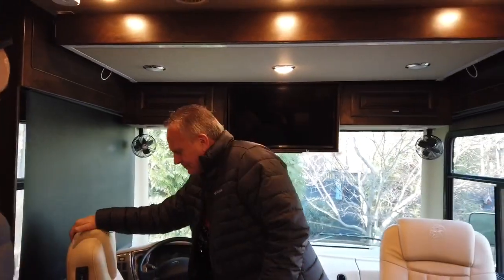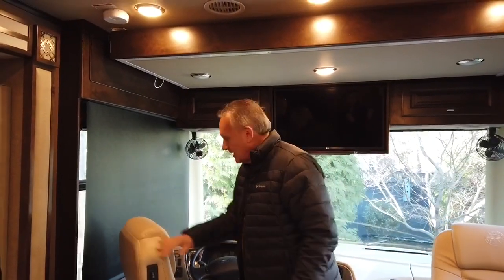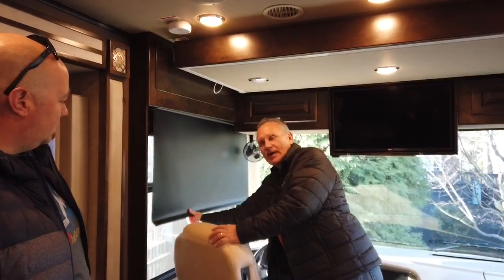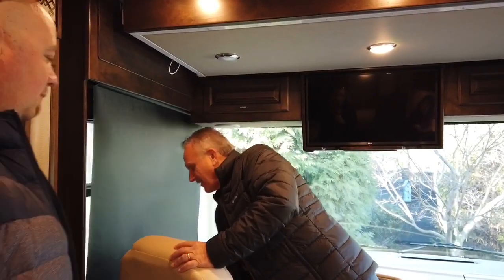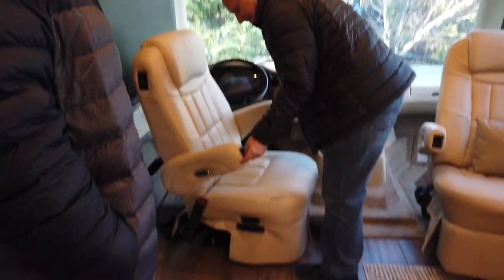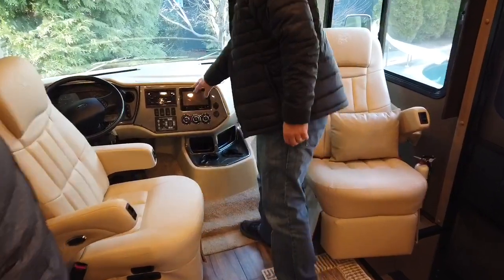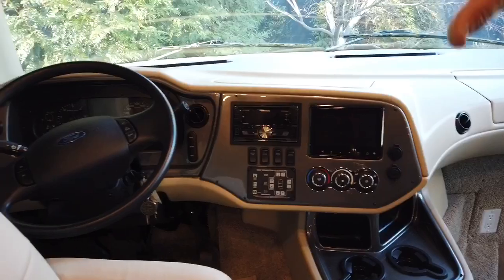So tell me about this rig. Well, you know I've had several of these before and this one is very unique. You've got your shade so if you're running down the highway and the sun's too bright you can pull it down, keep the sun off your face — or if you don't like the way the guy in the car looks, you just flip them off and pull it down. The seats are nice and crazy comfortable. You have your backup camera, your radio, CD, and it's all Bluetooth.